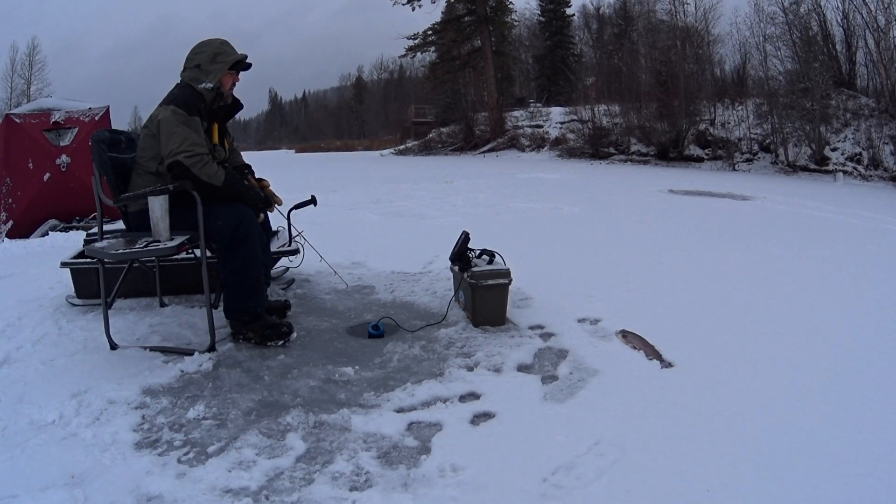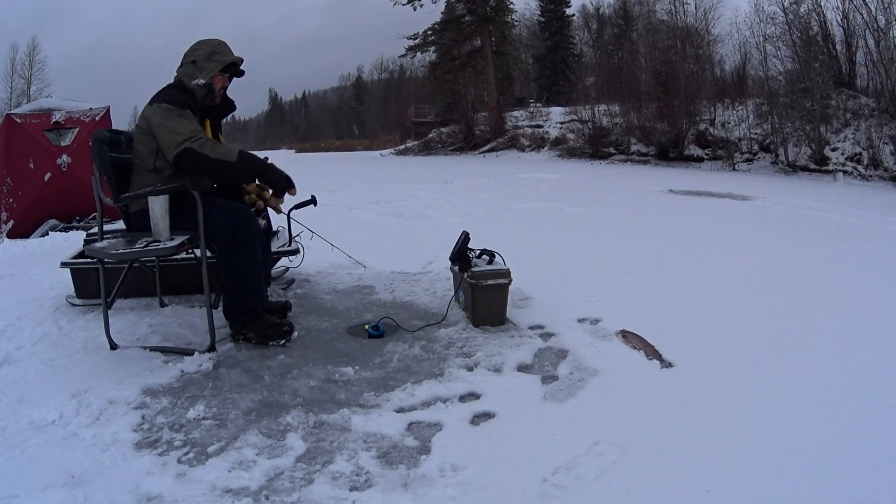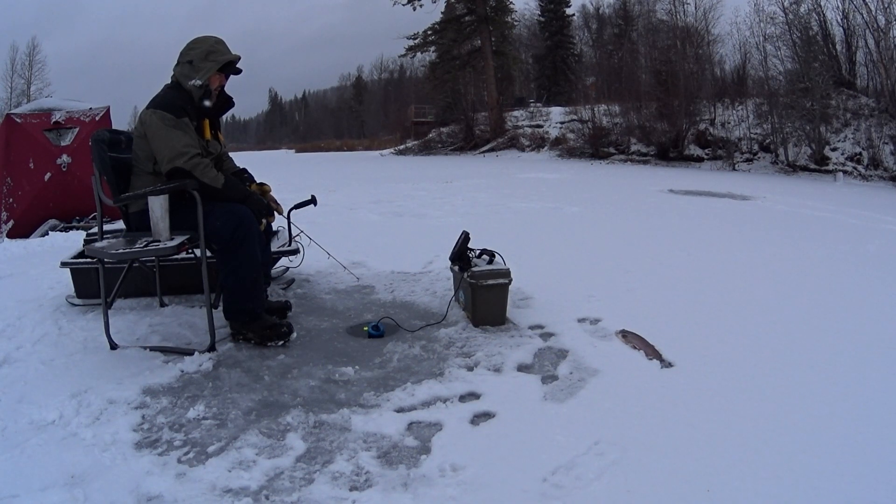Anywhere from three to ten feet? Three to five? You know, you need a fish finder then. This one I got was worth keeping, but the other three or four I had to throw back.